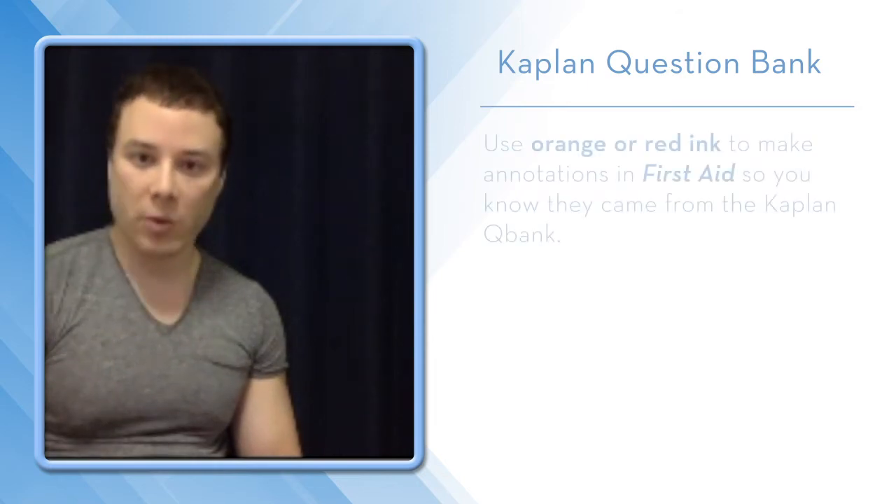After that second pass of First Aid, go into Kaplan Qbank. Kaplan Qbank is more minutiae focused, so you'd want to make your annotations in FA in orange or red ink, so you know where they came from.